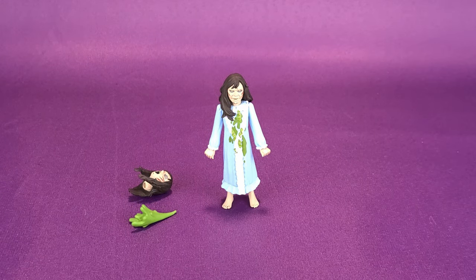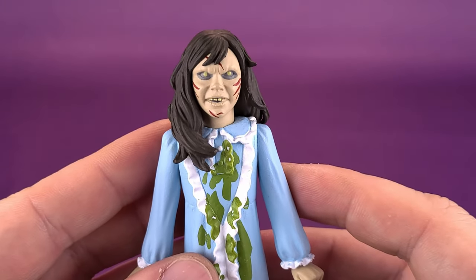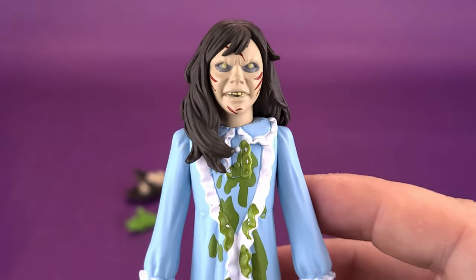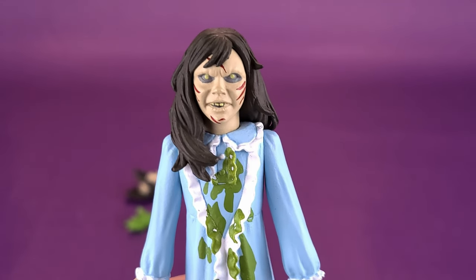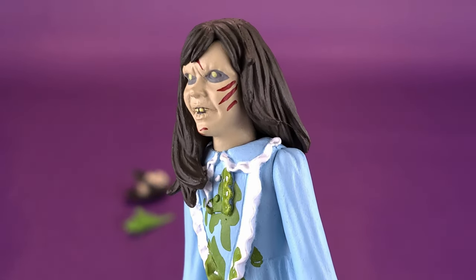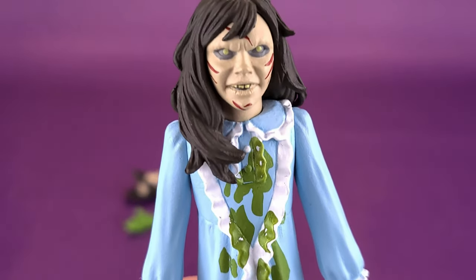Before we look at the alternate head sculpt and the projectile puke, let's get a closer look at the default head sculpt currently sitting on the shoulders of Regan. Obviously this is a good looking head sculpt, but until you see the other one, I'd almost be inclined to pick up a second one of these so I can get Regan in her two different looks. Paint is kept minimal, even though there's really a lot of it — especially when you're looking at the puke green incorporated into the nightgown and the robe.